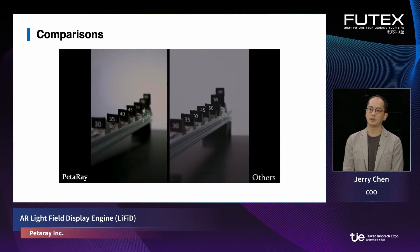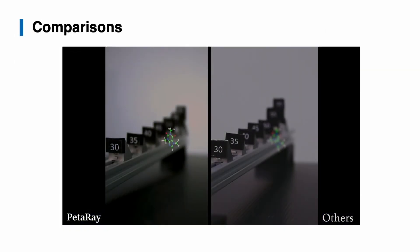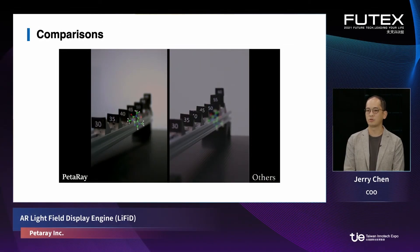Another comparison I would like to show is the continuous focal plane. On the left you will see our light field engine video, and on the right the conventional AR glasses. You can see that on the left, the object is clear at all distances. But the objects on the right can only be clear at one distance — at any other distance you see only a very blurred image. Human beings are so used to the continuous focal plane, so in order to provide the most natural viewing experience, the continuous focal plane is key, and that can only be achieved by the light field engine.